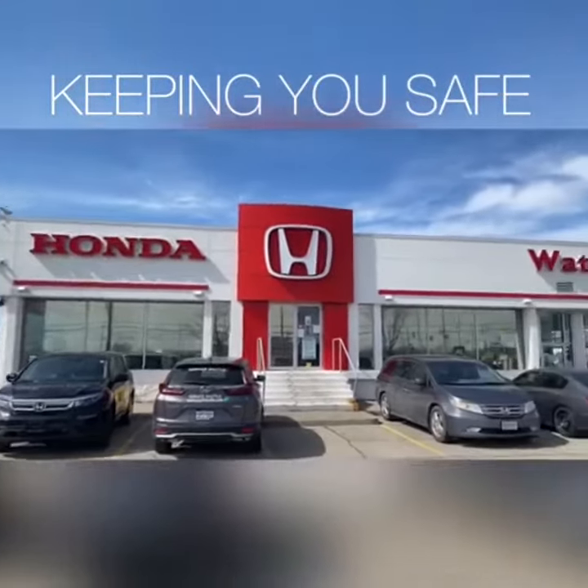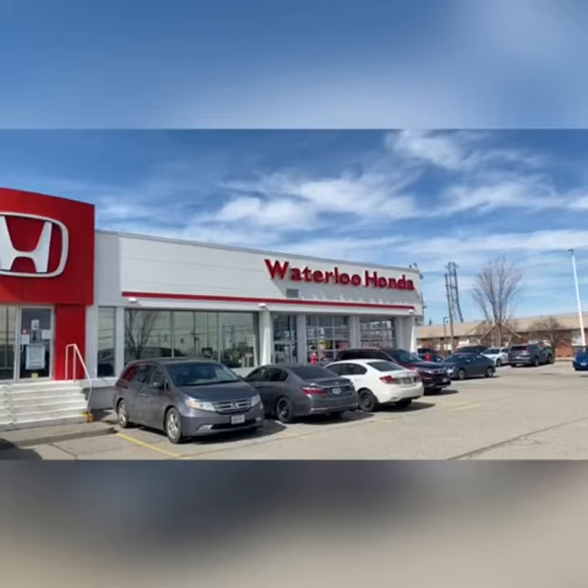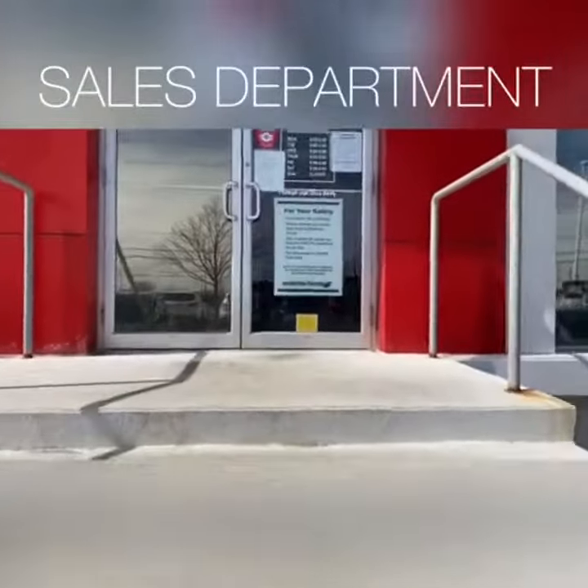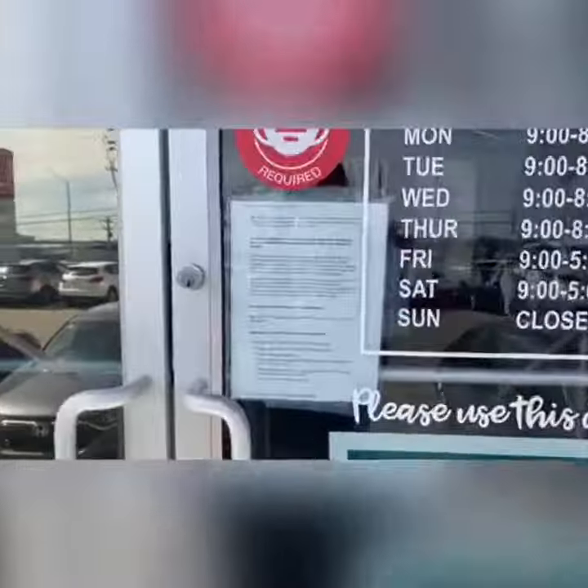Here at Waterloo Honda we are very serious about keeping you and your employees safe. The front entrance is used for the sales department and if you have to pick up your car after service hours.